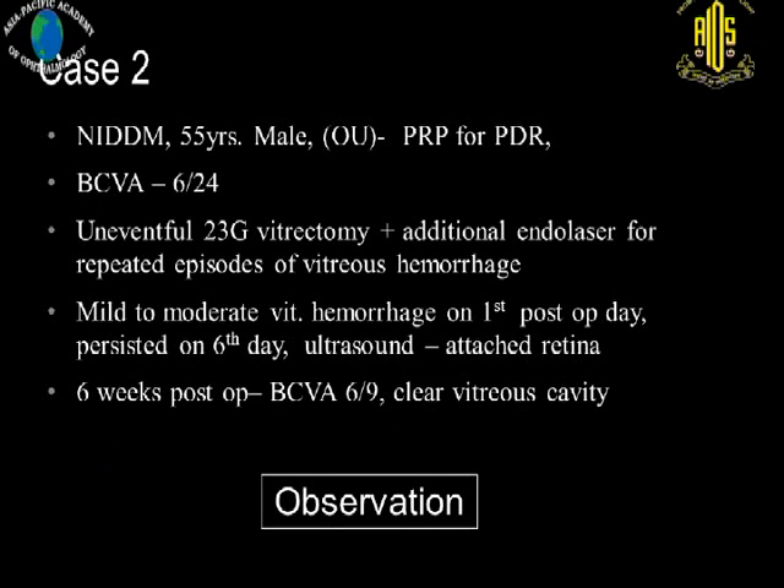Another case had an uneventful 23-gauge vitrectomy with additional laser. He had a mild to moderate vitreous hemorrhage on the first post-op day, which persisted on the sixth day. Ultrasonography revealed an attached retina. We decided to observe. At six weeks, he had 6/9 vision with a clear vitreous cavity.